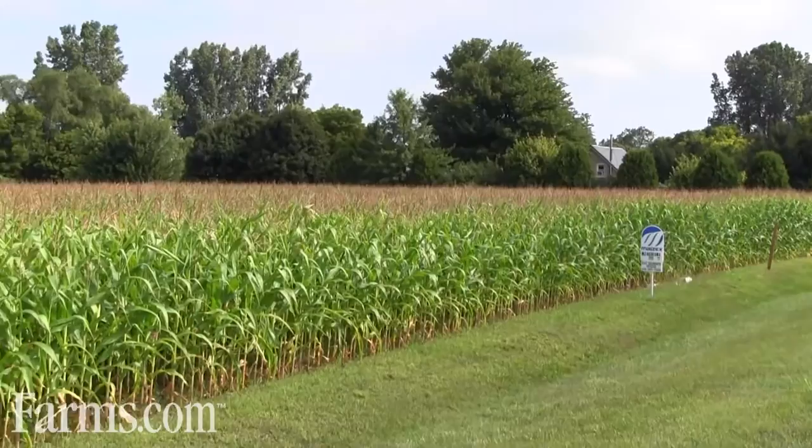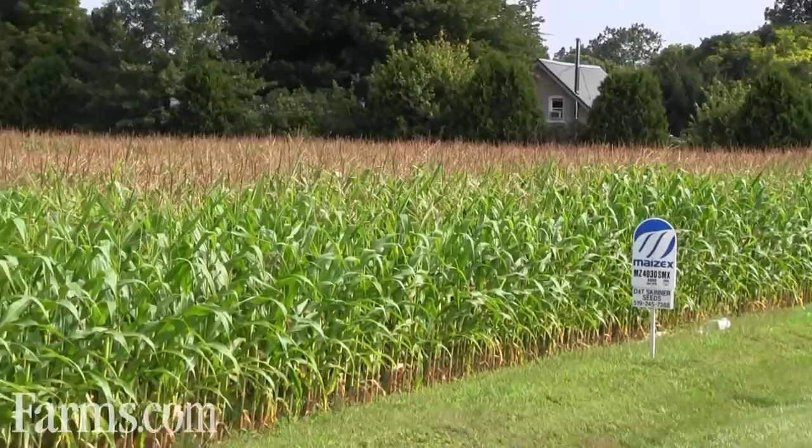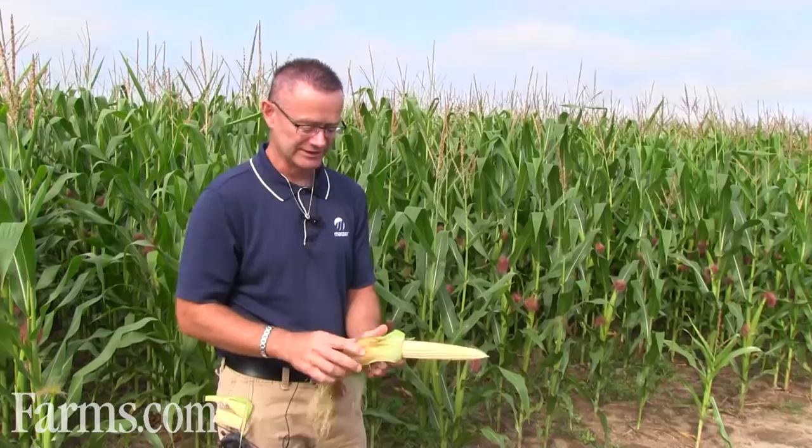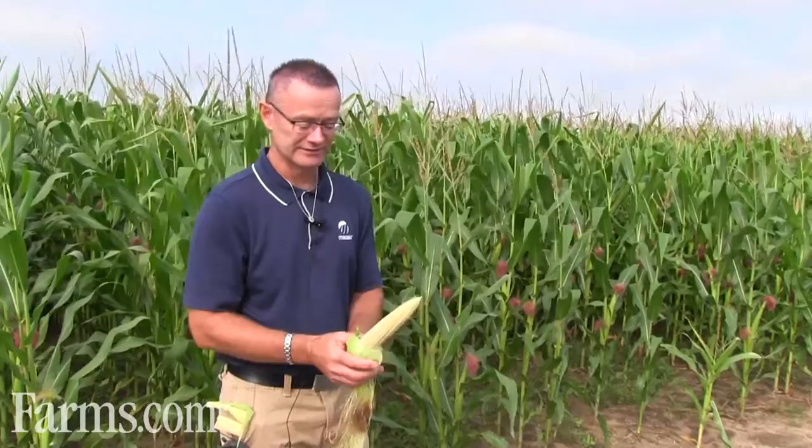What I've been doing here is checking how well it's been pollinated. You can tell your corn crop's pollinated by peeling the husk back and looking at the silks. If the silks fall off the kernels easily, then that is an indication that every kernel's been pollinated.